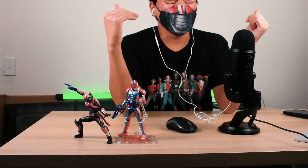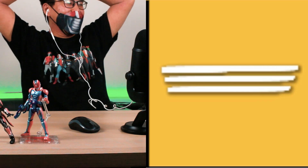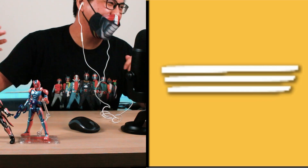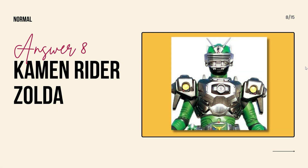What Kamen Rider is this? Once again, if you know, you know. You're just giving me three stripes — what is that? The name... Zolda? Yes! You got it right! It's Kamen Rider Zolda.